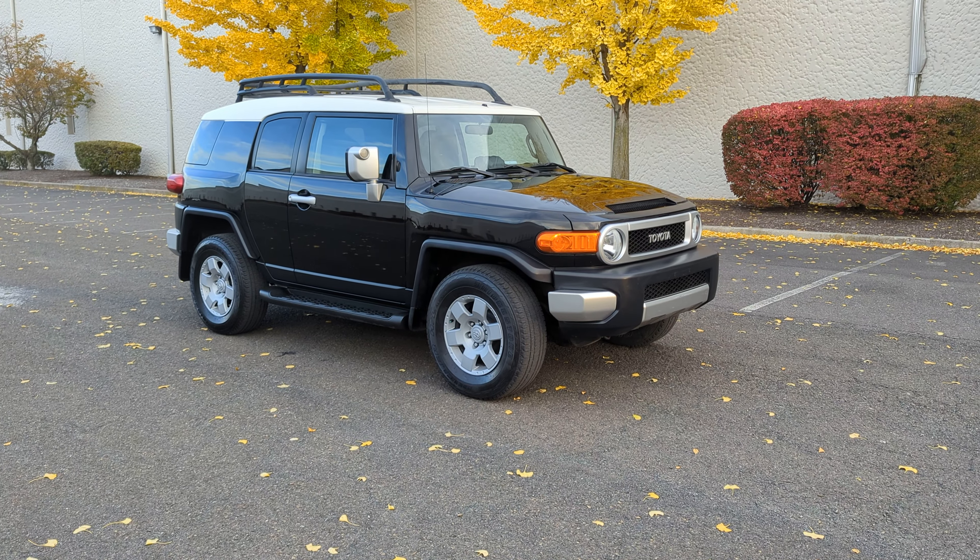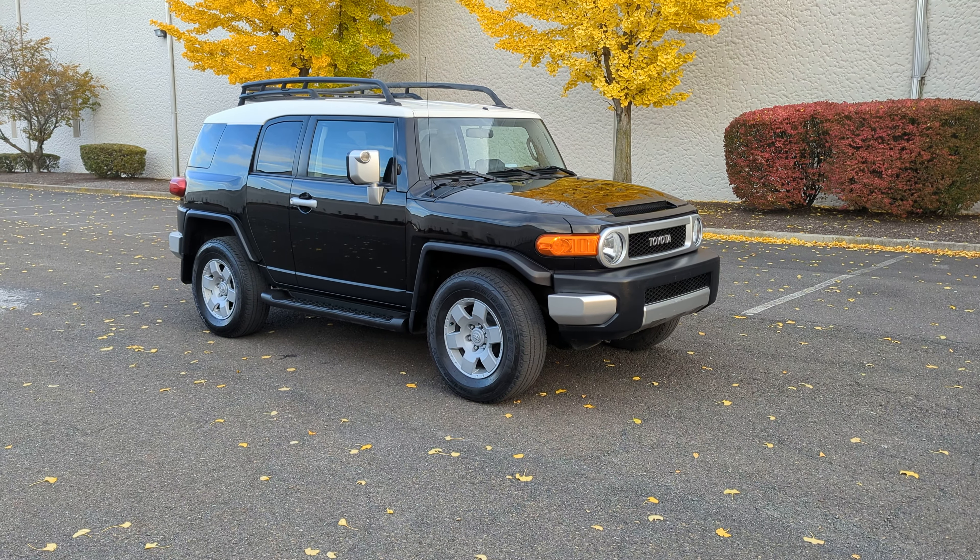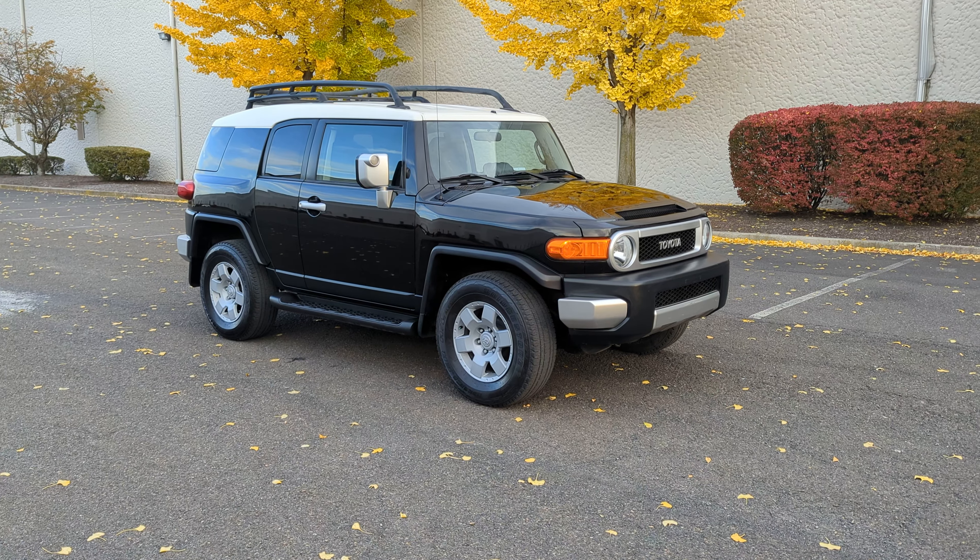Hello, my name is Roman and today I'm going to show you a 2007 Toyota FJ Cruiser.